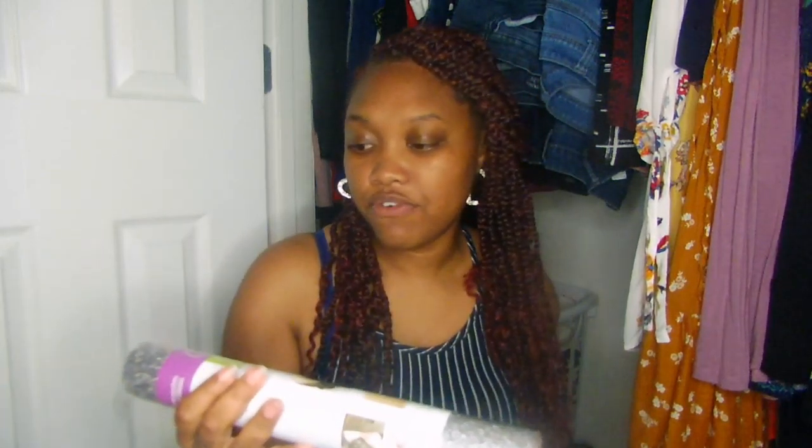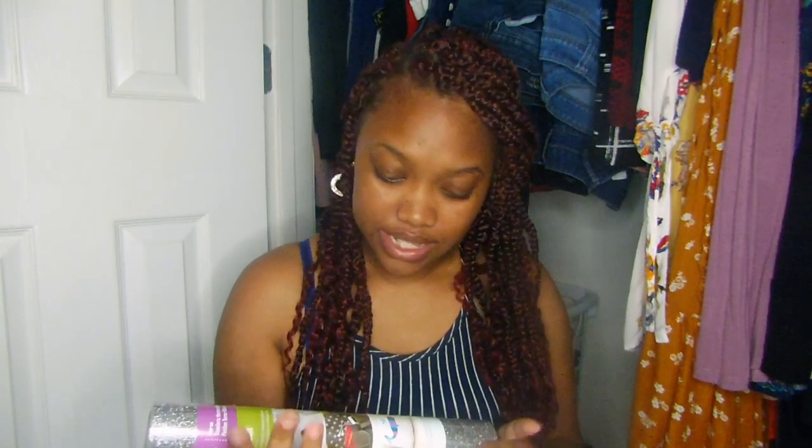I got the everyday iron-on rainbow sampler — six 12×12 sheets with a strong bond, and it has pink in it. I also picked up pink glitter iron-on, which is one roll 12×19, and a silver glitter iron-on as well. I'm excited to experiment with both of those.